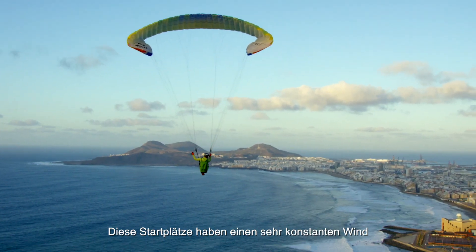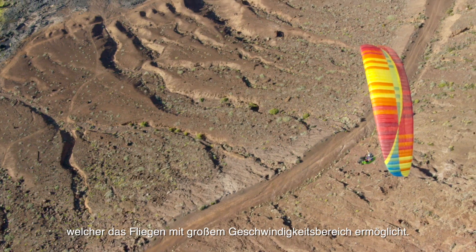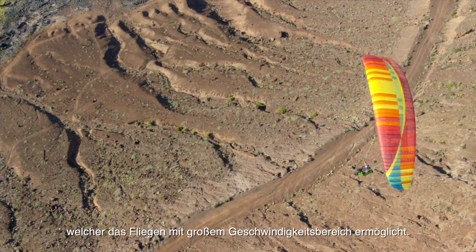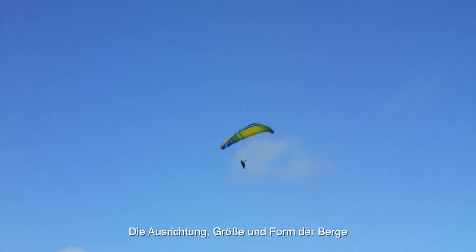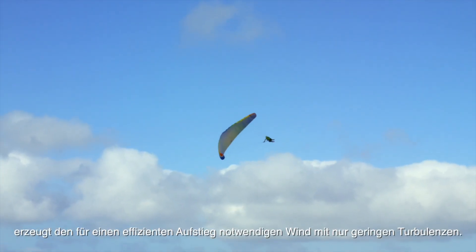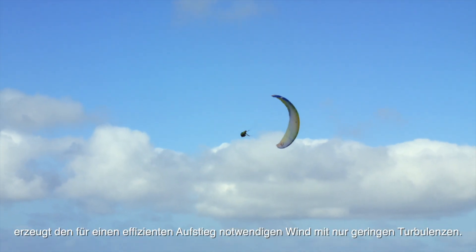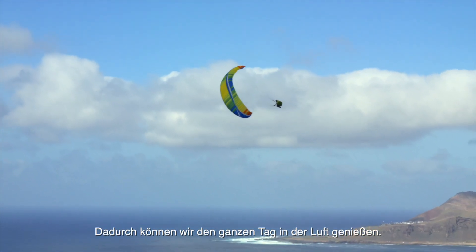These takeoffs receive a very clean wind with little turbulence, which makes it possible to fly even in strong winds. The orientation, size and shape of these mountains enable the wind to move upwards with minimal turbulence, allowing pilots to sky out all day long.